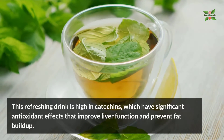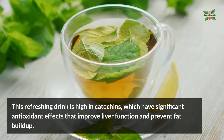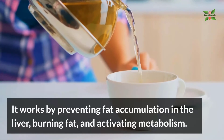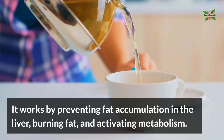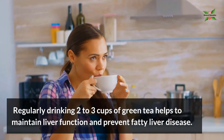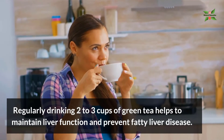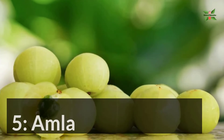Number four: green tea. This refreshing drink is high in catechins, which have significant antioxidant effects that improve liver function and prevent fat buildup. It works by preventing fat accumulation in the liver, burning fat, and activating metabolism. Regularly drinking two to three cups of green tea helps to maintain liver function and prevent fatty liver disease.